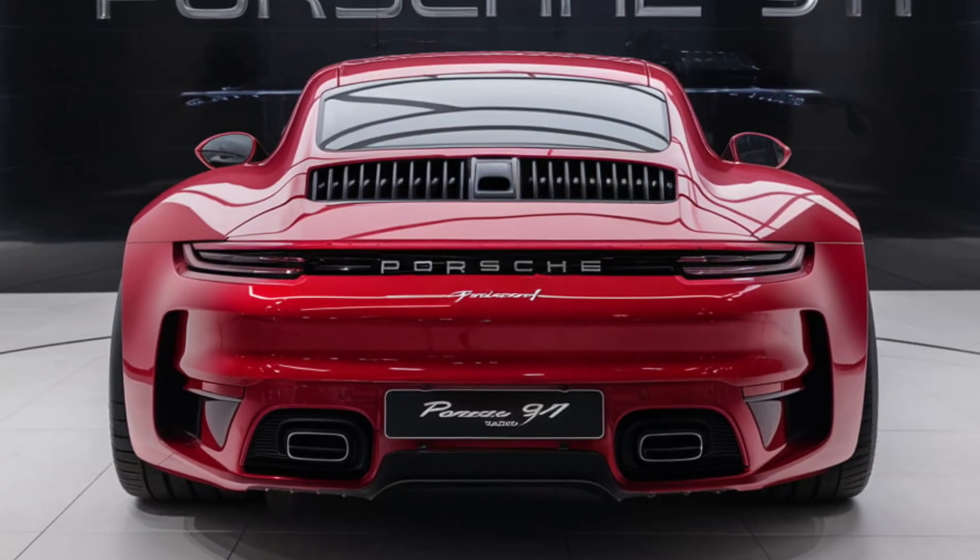Overall, the Porsche 911 is a masterpiece of engineering and design, offering a perfect blend of performance, luxury, and practicality. Whether you're a driving enthusiast or simply appreciate the finer things in life, the 911 is a car that delivers on all fronts. Its timeless appeal, combined with cutting-edge technology, makes it a true icon in the automotive world.